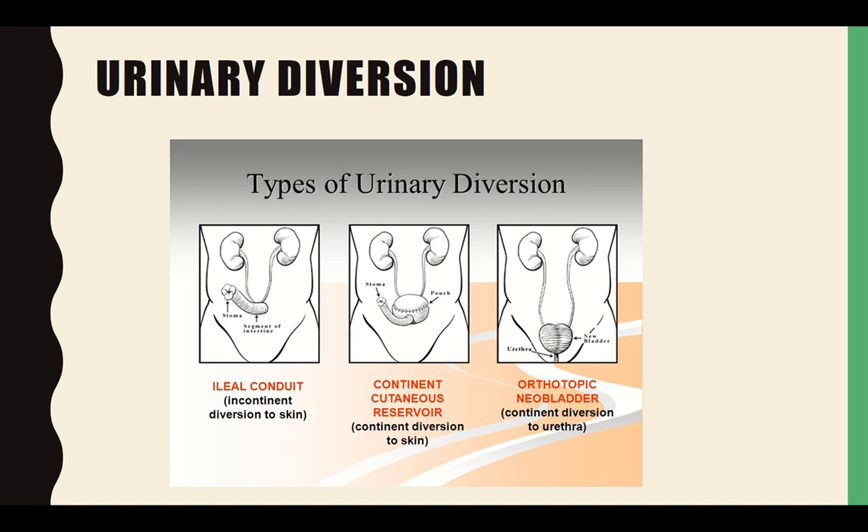For urinary diversion: if it is an incontinent diversion, it would have a bag to collect the urine. If it's a continent diversion, you cath it just like you would a bladder.